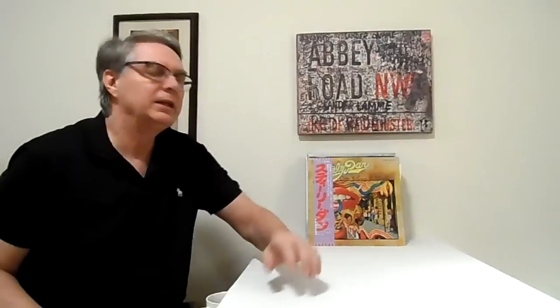Hi, and welcome to my Steely Dan record collection video. First of all, I'd like to talk about something I've been meaning to talk about for probably the last few days anyway.